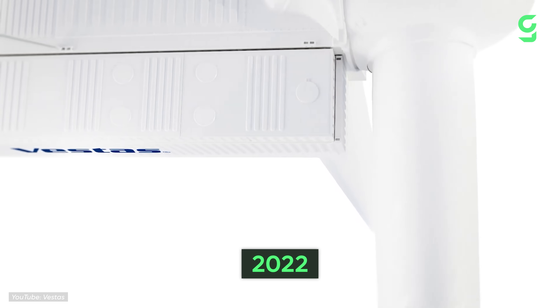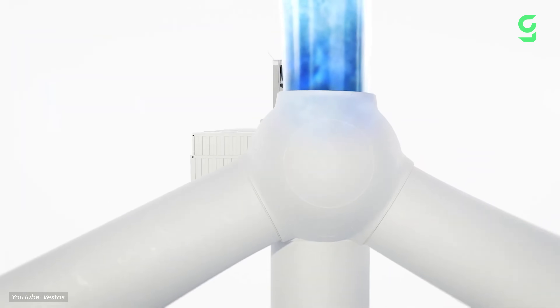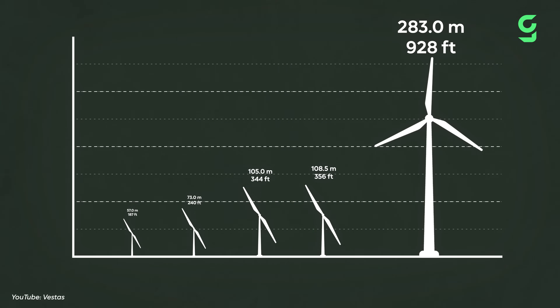By 2022, a Danish company called Vestas launched an onshore wind turbine tower stretching up more than twice the height of Big Ben. Its rotor diameter almost matches its height, and yet it's still not the biggest turbine today.